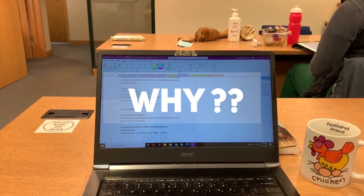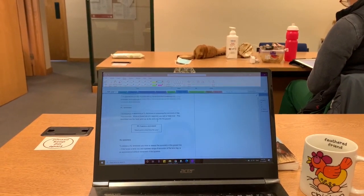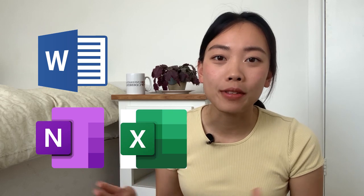The short answer is that a laptop is more efficient when it comes to doing online lectures and taking notes at the same time. I could use all sorts of keyboard shortcuts, and because of my personal preference of using Microsoft Word and Microsoft Office apps.